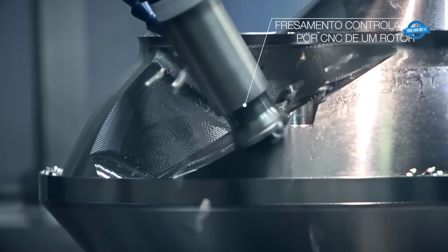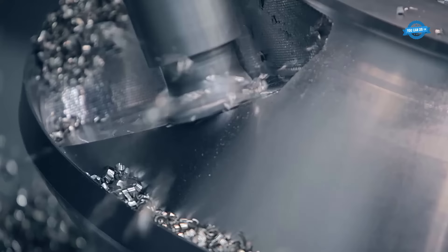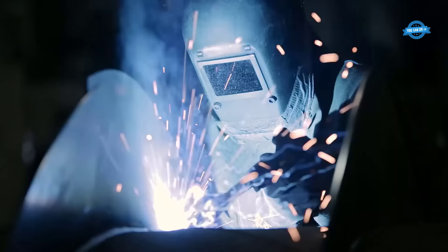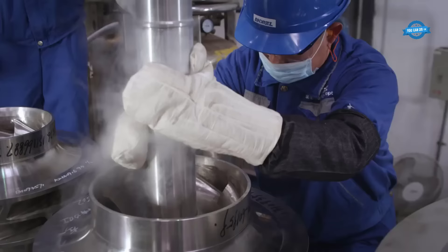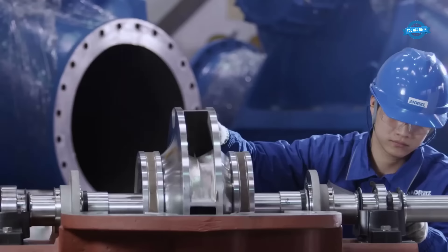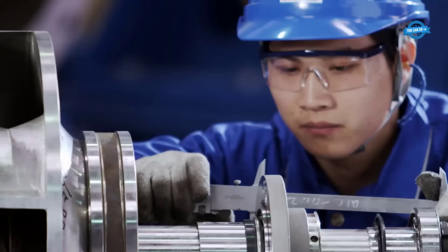Once treated, the components undergo precision machining through CNC-controlled milling processes, guaranteeing impeccable dimensions and tolerances. Andritz specializes in manufacturing multi-stage submersible pumps with exceptional wear resistance and operational reliability. This is achieved by incorporating advanced wear-resistant materials and meticulous engineering techniques, ensuring longevity even in challenging conditions.